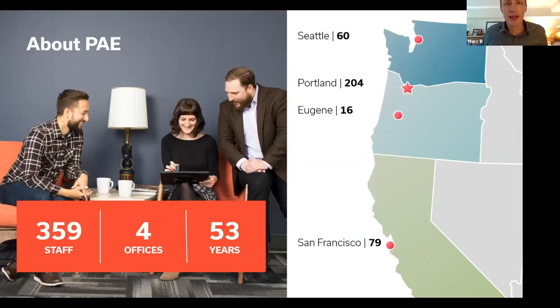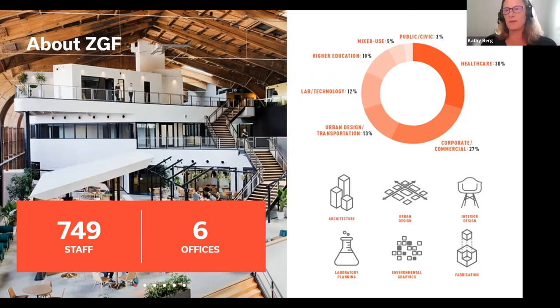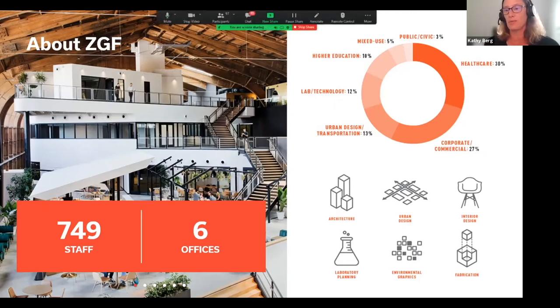Just briefly about PAE: we're an MEP consulting firm headquartered in Portland, so this is going to be our new corporate headquarters. We have about 200 people in Portland, 350-ish overall, and four offices up and down the West Coast. A little bit about ZGF: we have six offices — one in Vancouver, BC, the rest stateside: Seattle, Portland, LA, DC, New York. We cover a lot of different project types, but the fundamental drivers for us are maximizing human performance, deep sustainability goals, equity in architecture, and integration of technology. When Paul and Mark called and said they wanted to work on this, it hit every one of those targets.